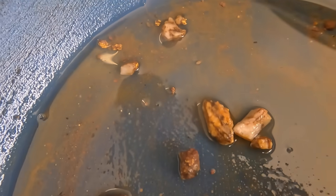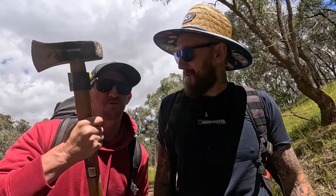Today's adventure is, hopefully, getting back onto that really good vein of quartz that had a great deal of gold in it. If we can get onto that and get a couple of buckets worth of ore, I'll be really happy. We're going to get onto it.